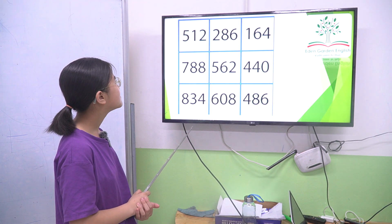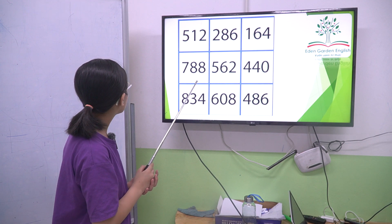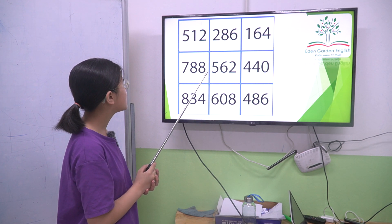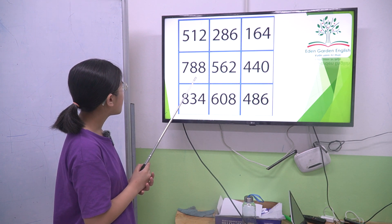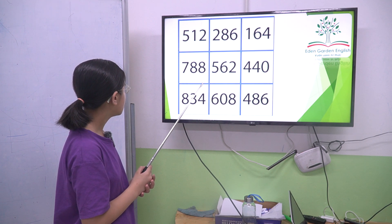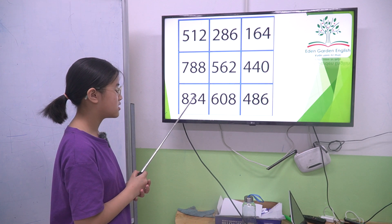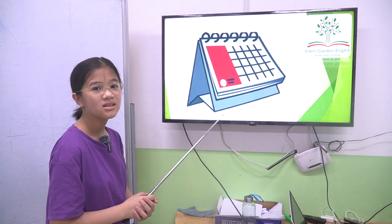So now tell me the numbers. Five hundred and twelve, two hundred and eighty-six, one hundred and sixty-four, seven hundred and eighty-eight, five hundred and sixty-two, four hundred and forty, eight hundred and thirty-four, six hundred and eight, four hundred and eighty-six. Okay, next one.